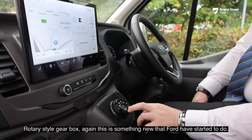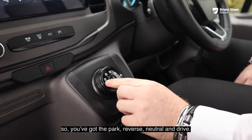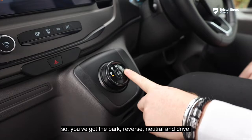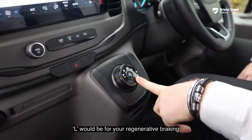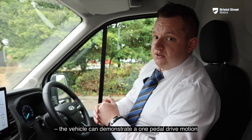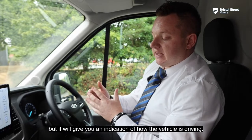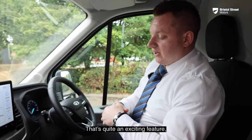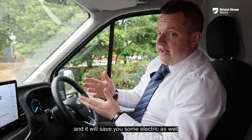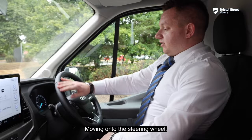The rotary-style gearbox is something new that Ford has introduced — you've got Park, Reverse, Neutral, Drive, and L for regenerative braking, which enables a one-pedal drive motion. You don't have to worry about putting your foot on the brake too much, and it gives you a good indication of how the vehicle is driving — a quite exciting feature.